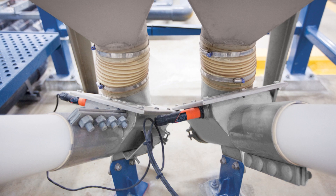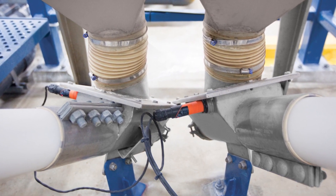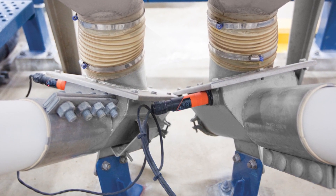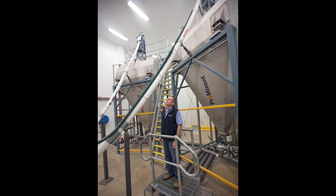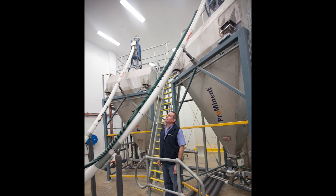Fluoride powder flows from a floor hopper with double outlets into two Flexicon flexible screw conveyors, each containing a rugged flexible screw which is the only moving part contacting material. The screw is driven at its top end beyond the discharge point, preventing material from contacting seals or bearings.